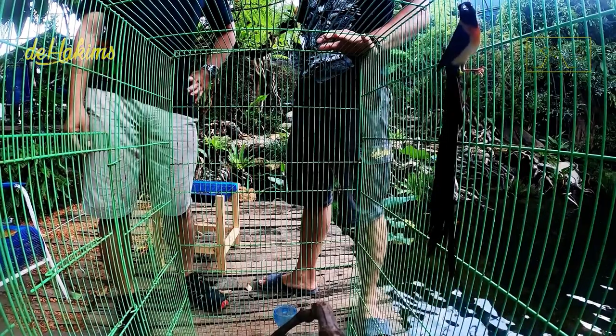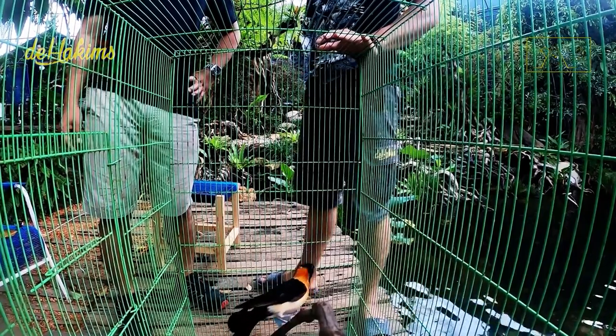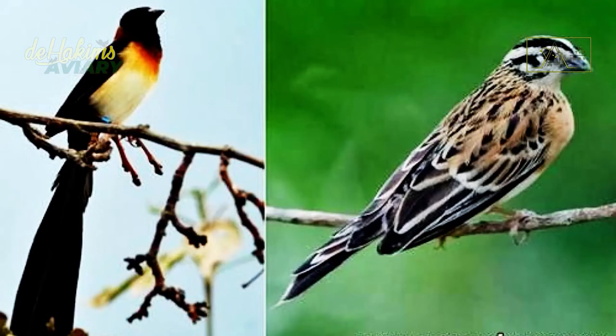Are they both male? Both are male. What about the female? They are a bit hard to find. The female's tail is very short and the color is also different — the color is similar to that of a weaver bird.